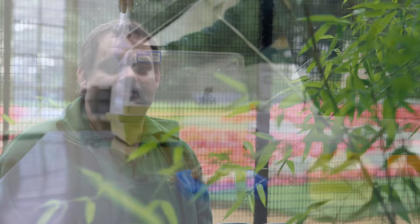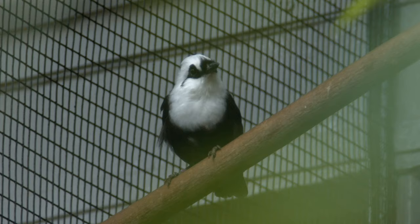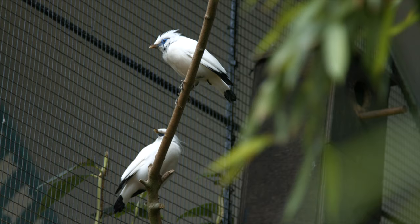The birds here are mainly from Southeast Asia, and we try to prioritize working with birds of conservation concern. Certainly in this aviary we've got a couple of species: the Sumatran laughing thrushes, which are vulnerable species, and the Rothschild mynas, which are critically endangered in the wild.